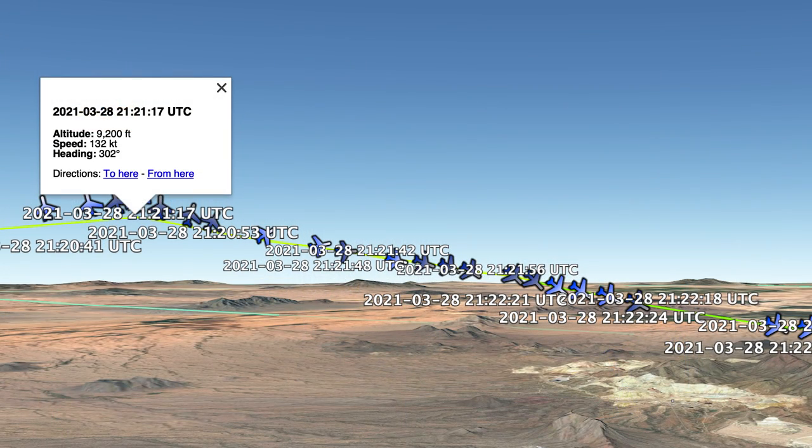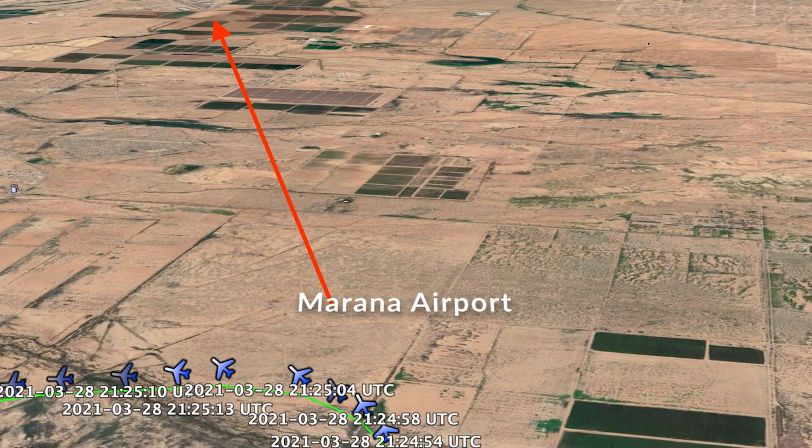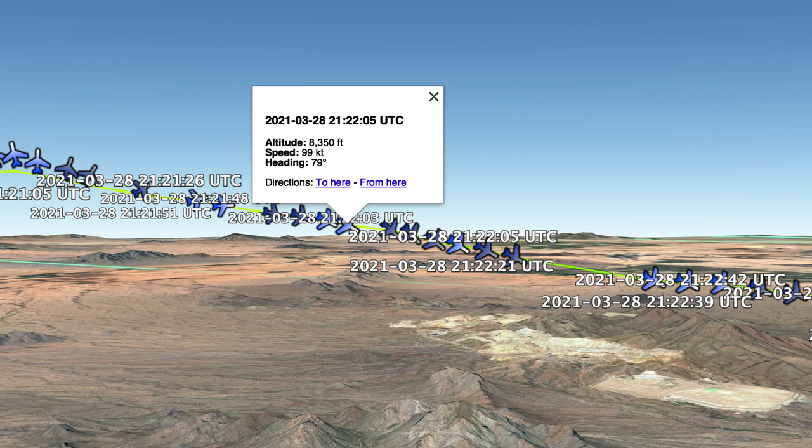The pilot reported experiencing heavy vibrations and within moments, complete loss of engine power. In less than 20 seconds the pilot had dropped the nose and began to turn toward Marana Regional Airport, just over 10 miles away. Marana is at about 2,000-foot elevation, and rolling out roughly on a heading of 075 towards AVQ, the airplane was descending at 1,200 to 1,500 feet per minute, spiking up to 1,600.